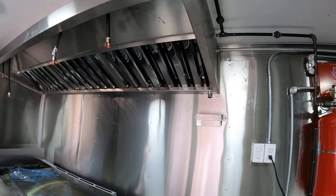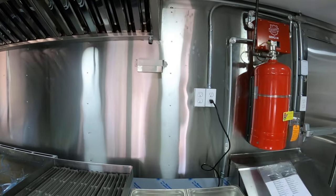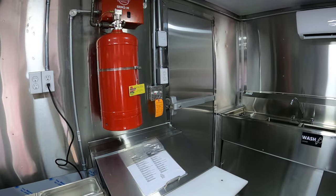The fire suppression system is required in California. Stainless steel walls all the way around. Emergency door right here.